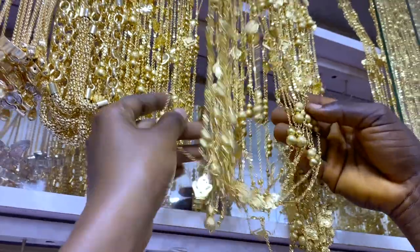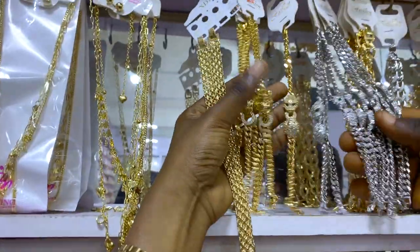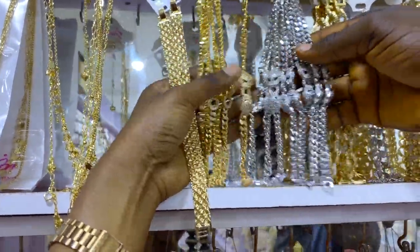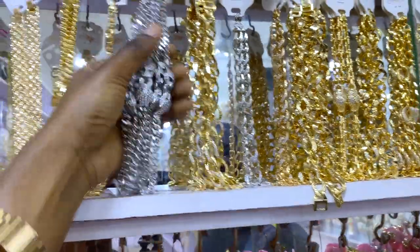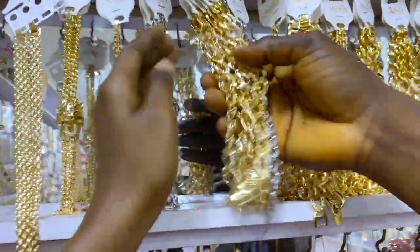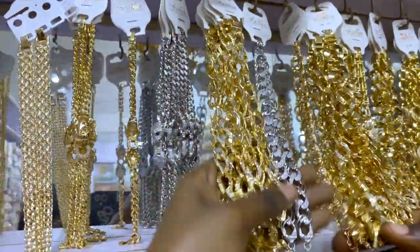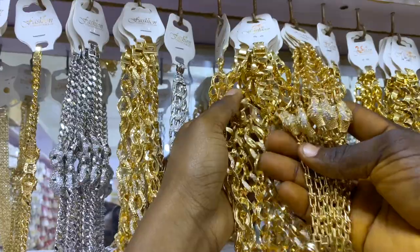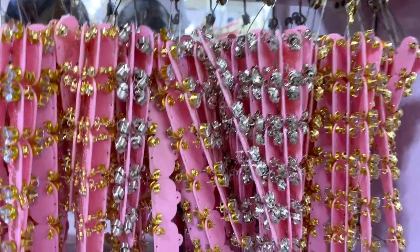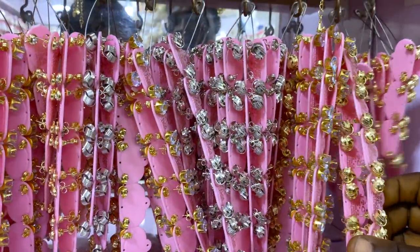These ones go for 2,000 naira and they are bracelets. These ones are priced at 2,800 naira — they normally sell for 3,000 but they'll go for 2,800 for you. These bracelets are 3,500 naira and this one is 2,800 naira as well. These ones are stored for children and adults — how do you sell them? 800 naira for a pair.